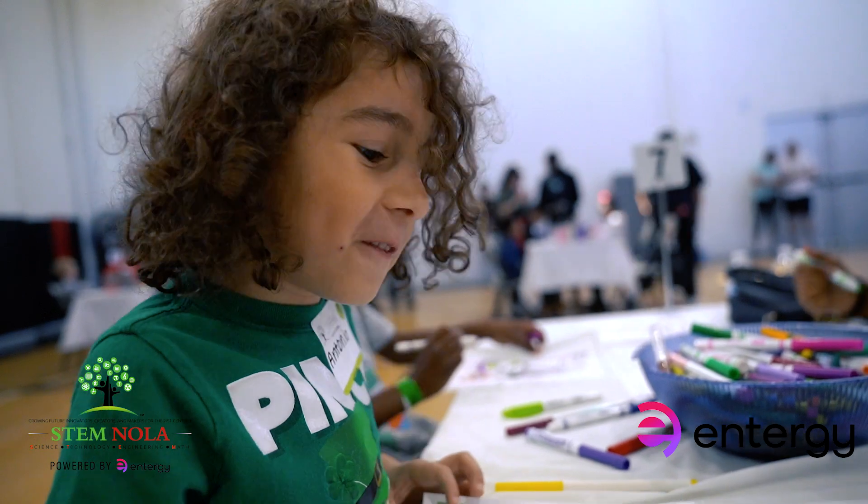Exciting stuff — he loves it. He loves coming in every time and gets so excited. He's the one who wakes us up early in the morning. The day before, he's like, 'I want to wake you up because we're going to go to STEM NOLA,' and he loves everything you guys do over here.